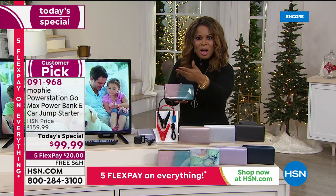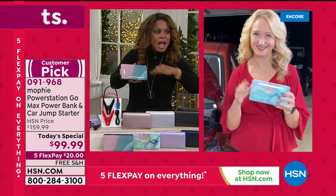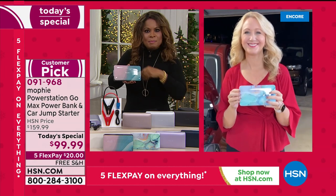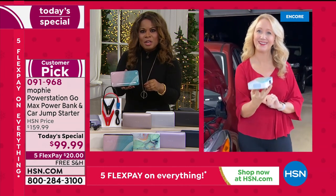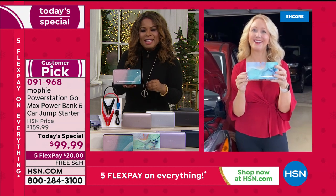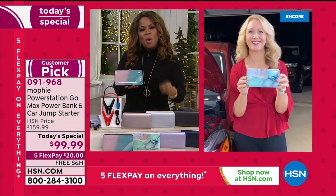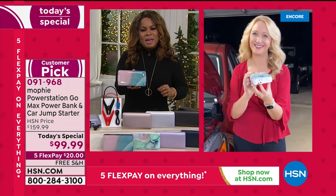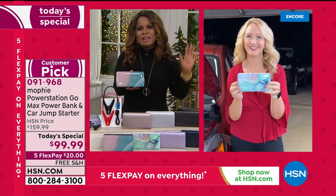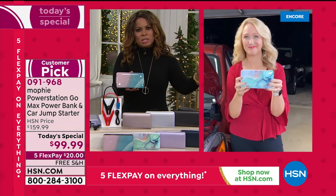As soon as I walked in the studio, my colleague said he bought this last year and uses it all the time for shooting outside and powering things. Let's give everybody a tour because if there's one gift that's universal, having a portable power bank is that one gift that everybody — from kids to adults — can use.